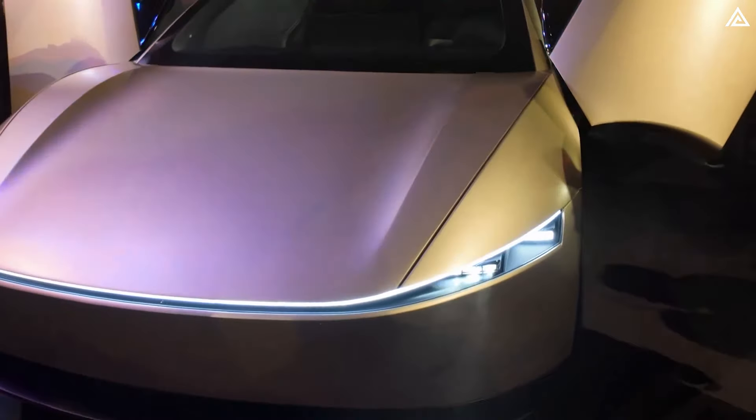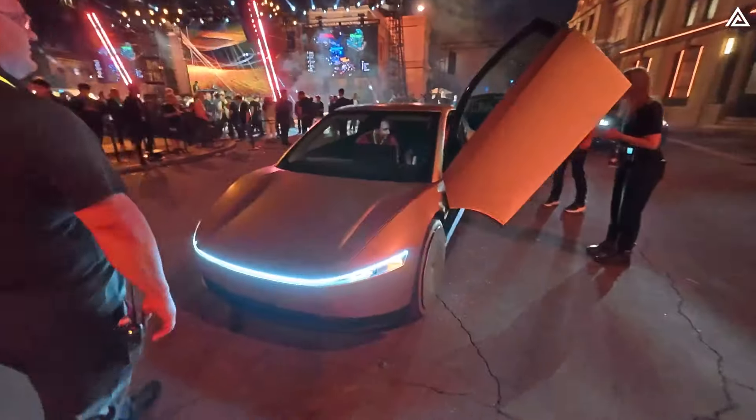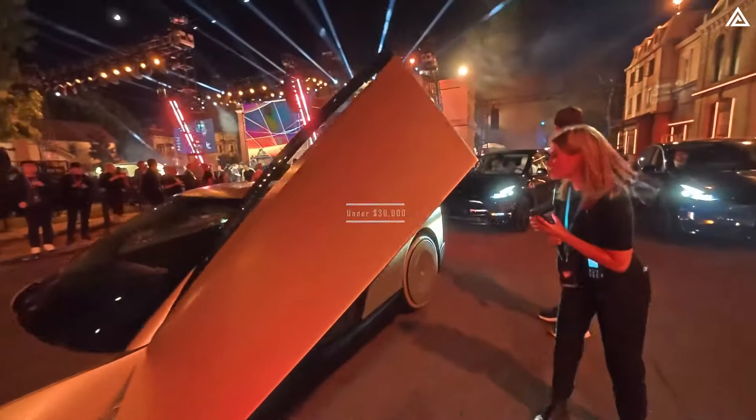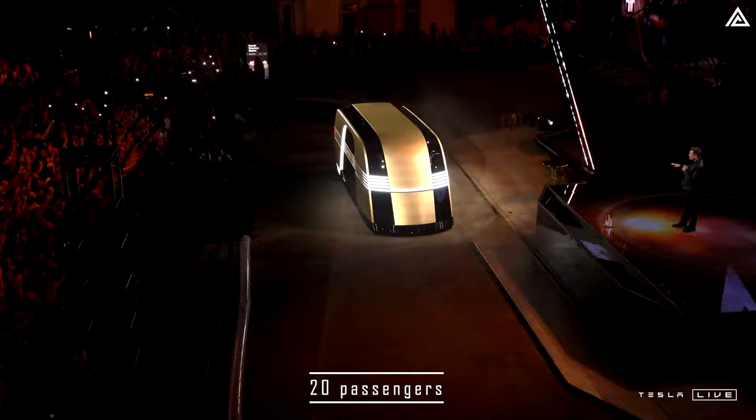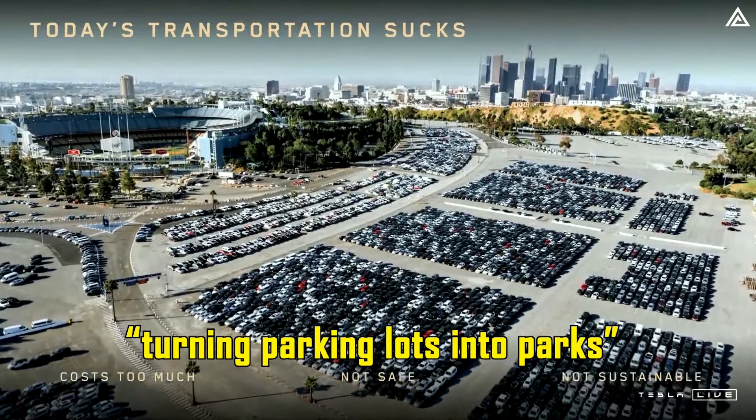Elon Musk recently announced plans for Tesla to launch the fully autonomous CyberCab in 2026 with a price under $30,000, alongside a robo-truck designed to carry 20 passengers, which he claims will transform cities by turning parking lots into parks.